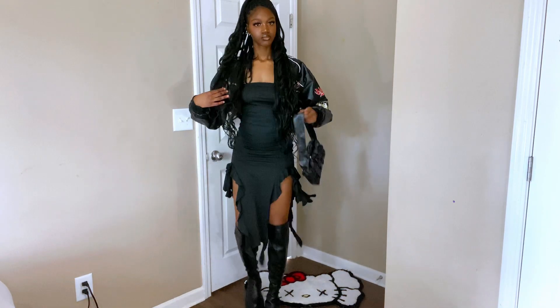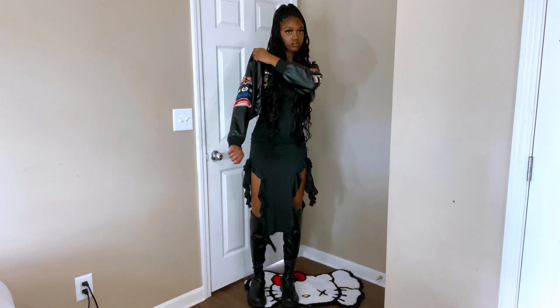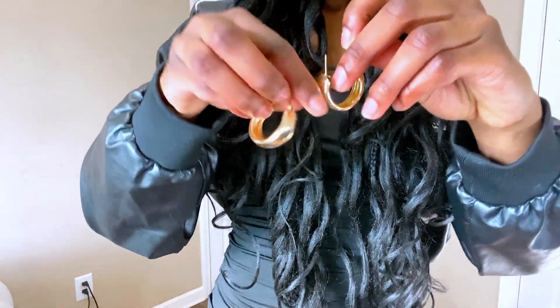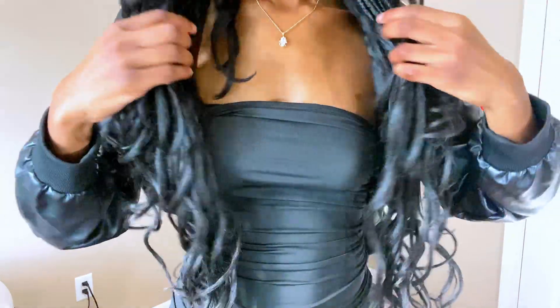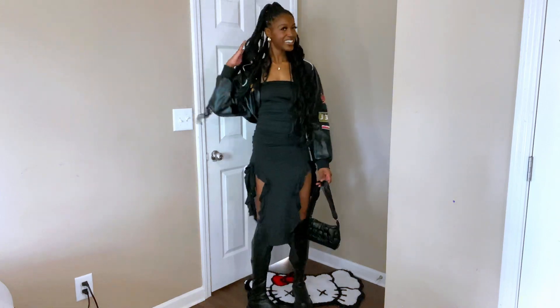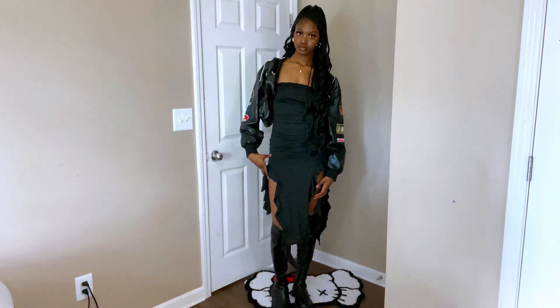Moving on to outfit number five — I love this outfit so much. I think it's perfect for fall and winter. If your school is really strict, go with a longer dress instead, and if you're not feeling the boots, go for something else cute. This outfit is really cute and in a classroom you wouldn't be as cold — so 10 out of 10.